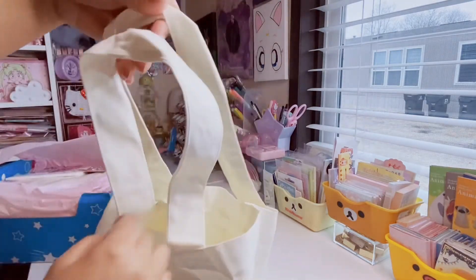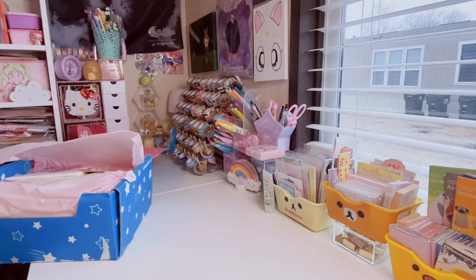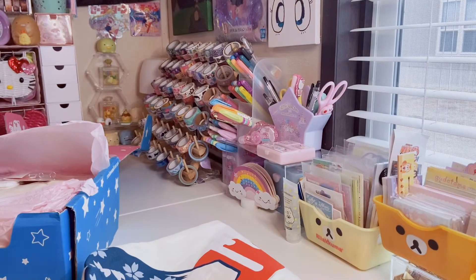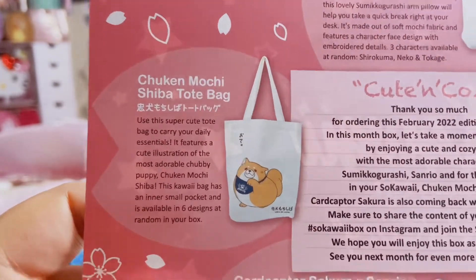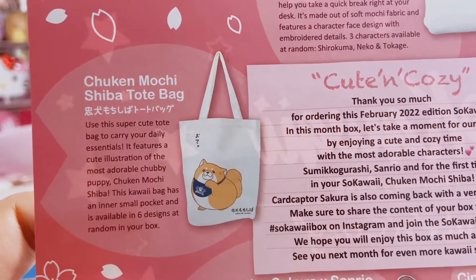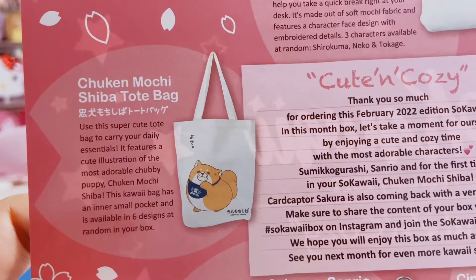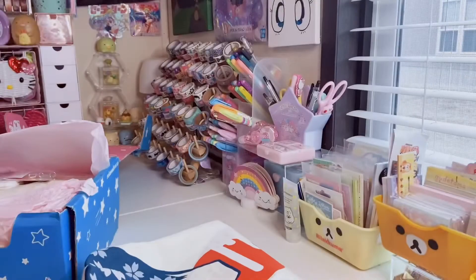It's not a little bag — you can fit quite a lot in it. There are nice handles and it even has a little pouch on the inside, like a little flap, to put maybe your phone or your wallet. I'm going to get a ton of use out of this. It's called the Chuckin Chicken Mochi Shiba tote bag — a super cute tote bag to carry your daily essentials featuring a cute illustration of a chubby puppy. It has an inner small pocket and is available in six designs at random.